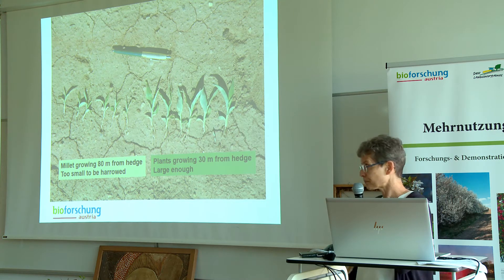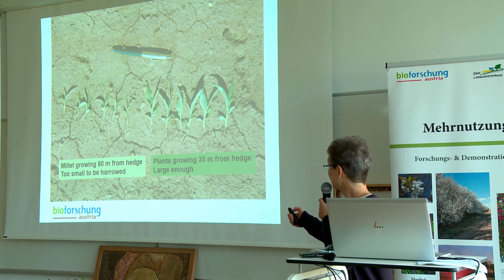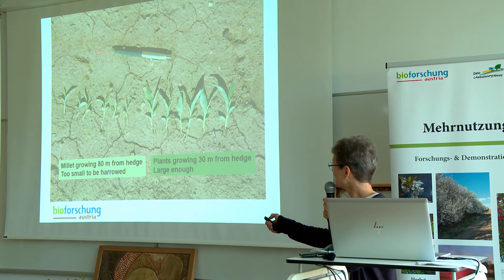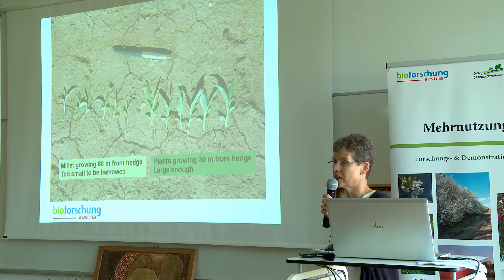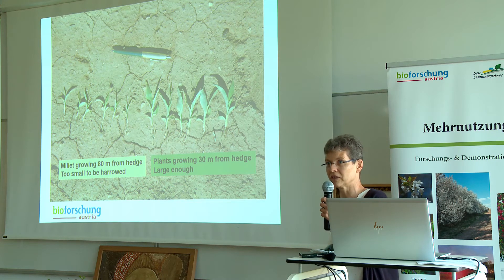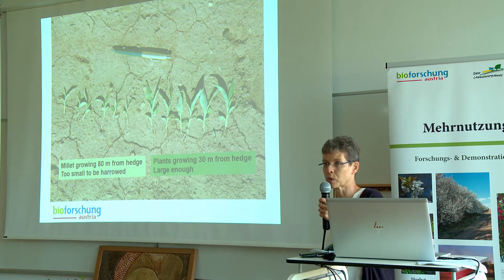At the moment this photo was taken, it was time for the farmer to start mechanical weed control by harrowing. Those larger plants near the hedge have no problem — they will withstand the harrowing without difficulty. While those small millet plants away from the hedge will be damaged. So without the hedge, the farmer has to decide whether to do the mechanical weed control now and damage the millet, or not do it and face a weed problem afterwards.